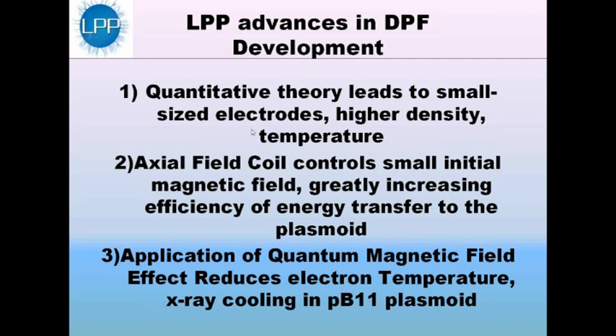Second, we've developed an axial field coil. The axial field coil is very important because it controls a small initial magnetic field, which gives the plasma a small amount of spin that greatly increases the efficiency of energy transfer to the plasmoid. Finally, we've developed an application of the quantum magnetic field effect. This is a natural phenomenon that occurs at extremely high magnetic fields, which we feel are achievable in the dense plasma focus. It reduces the efficiency of energy transfer from the ions to the electrons, and that decreases the X-ray cooling in the PB-11 plasma.